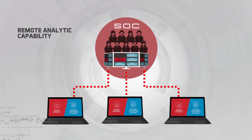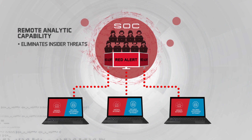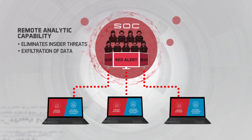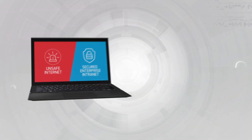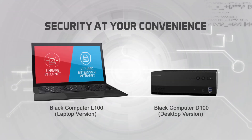The remote analytic capability allows the Security Operations Center to behave like a sensor, sensing and detecting the source of intrusion quickly. Security at your convenience.